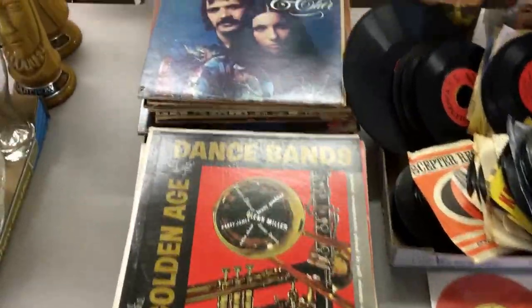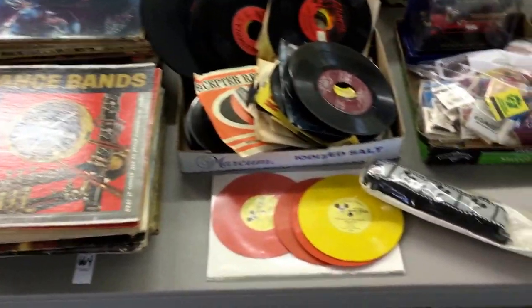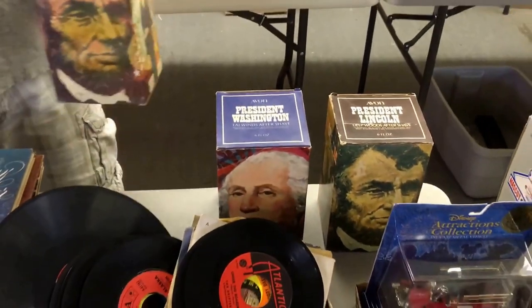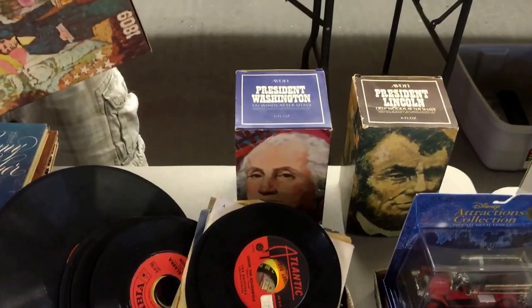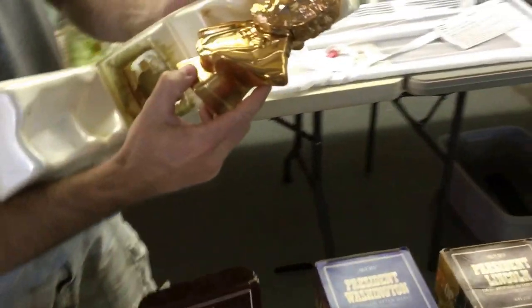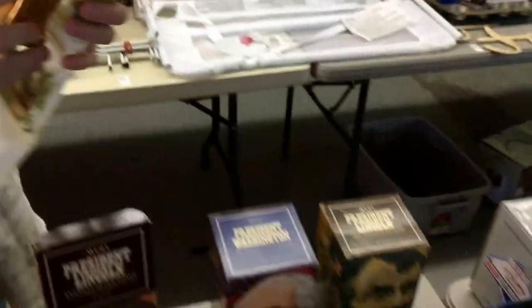45 records. Records are coming back — I was in Barnes & Noble and they're selling vinyl records now new. So come here and get your old ones, be ahead of the game. Now I've got to tell you about President Lincoln — and President Washington. So apparently this is like aftershave. Gracie says to me, 'Lincoln, you've got two different tastes, two different flavors.' Flavors? I mean, you don't drink aftershave. That looks pretty neat. Love Lincoln, he's a really cool geezer.